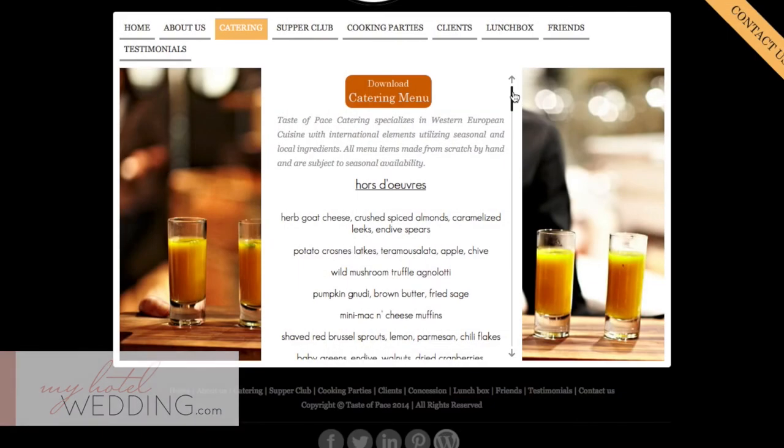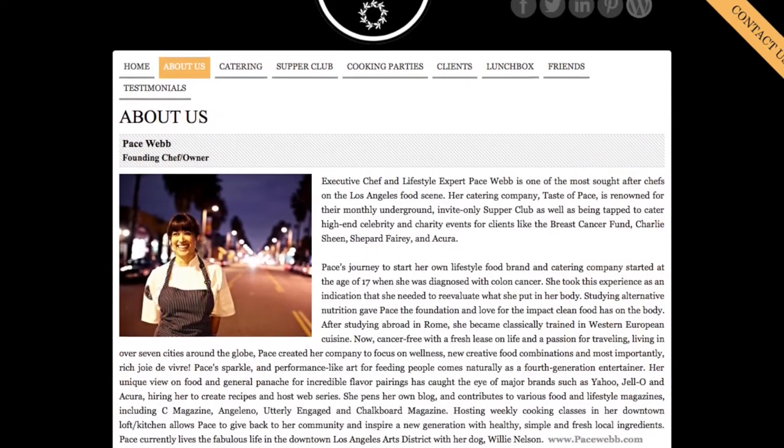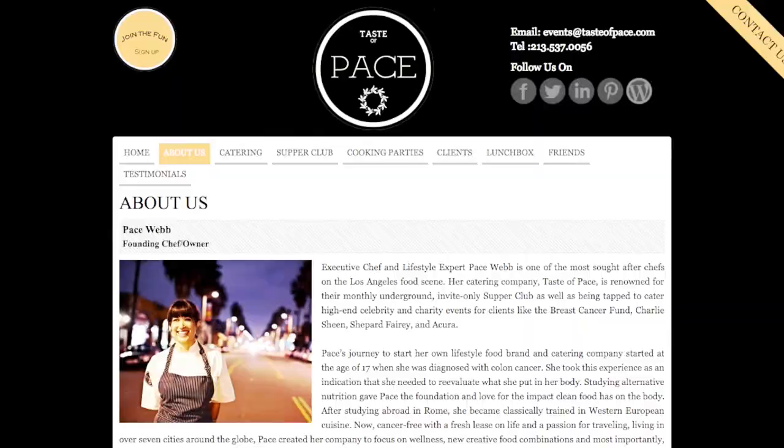My favorite way to serve them is ceviche style — bay scallops thinly sliced, served in their own shell that they come in. Thank you so much for coming back with us, Pace. If you want to know more or see some of the menus she's talked about, check out her website at tastepace.com. Thank you again.